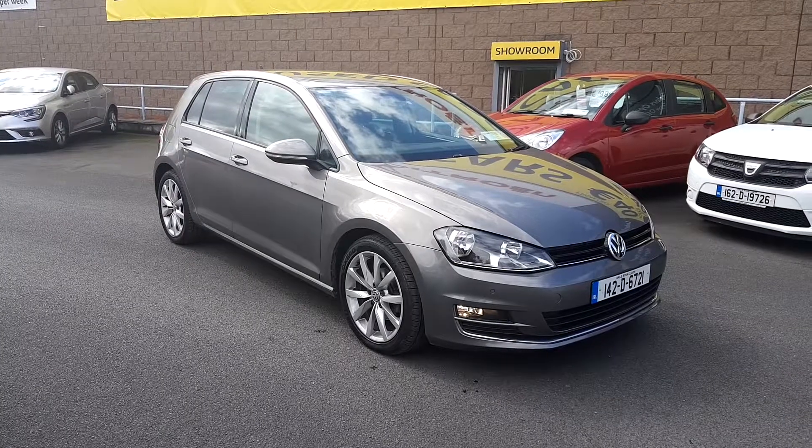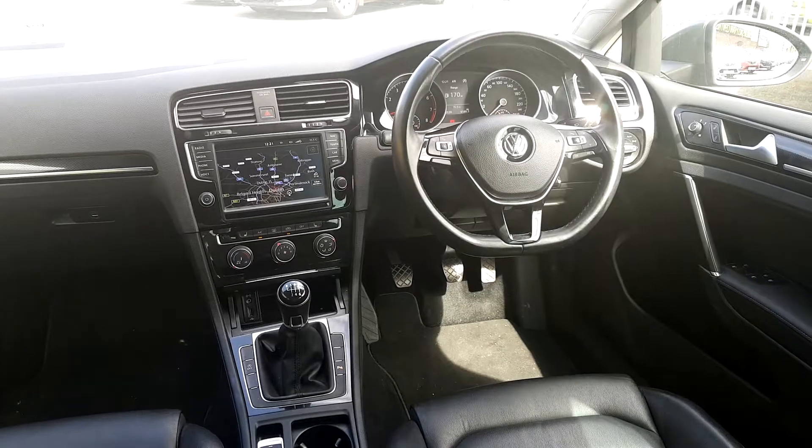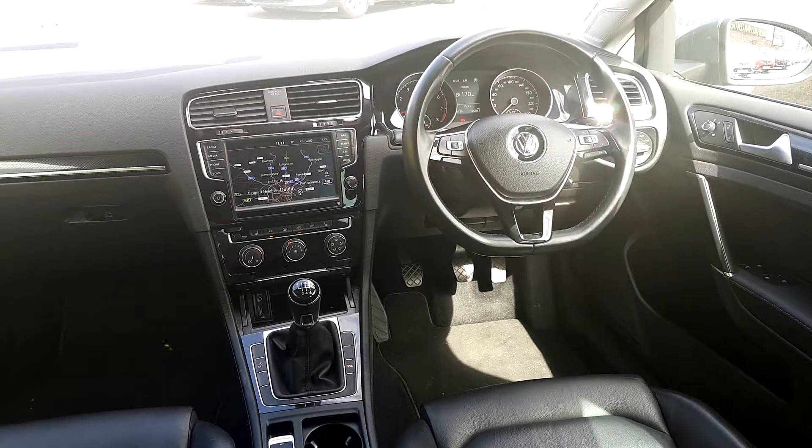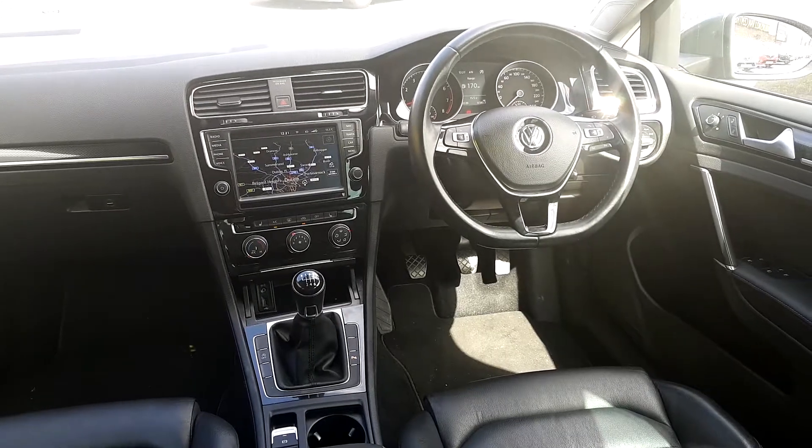With all that being said, if you have a second I'd like to show you some of the features on the interior. First of all, as I mentioned, front and rear parking sensors, and we've got all electric windows and electric mirrors.